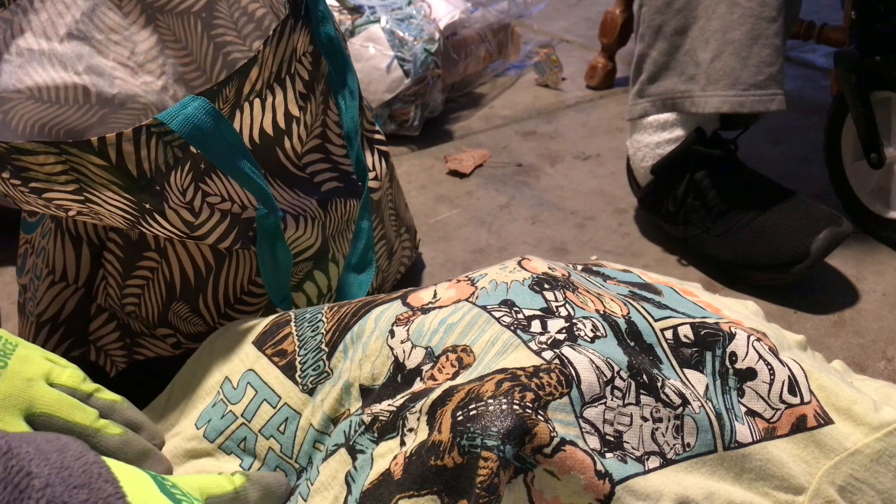Look how cute — girl box. Little leggings, sleepwear, Star Wars shirt. So that's all gonna go to wash and donate. I could even post it on Facebook Marketplace and see if somebody needs it and just give it to them.